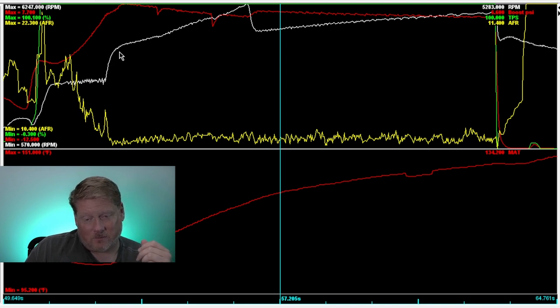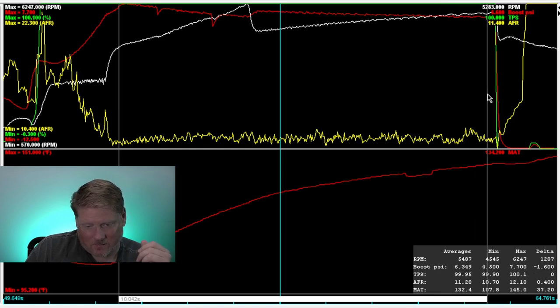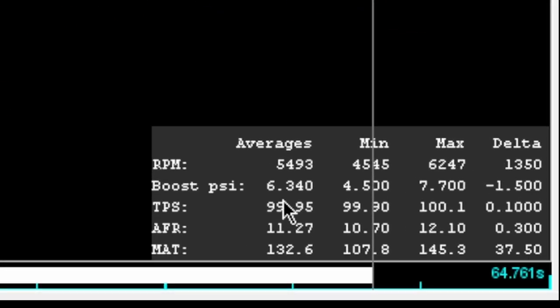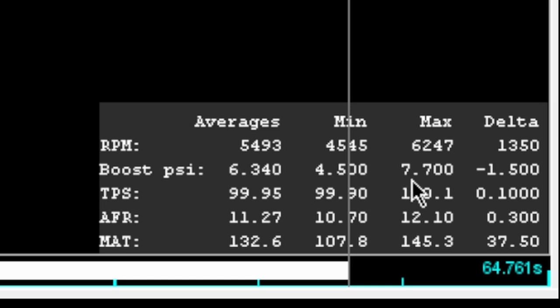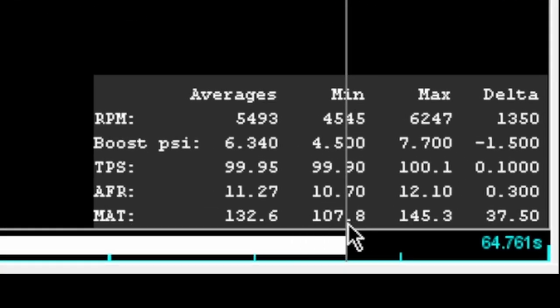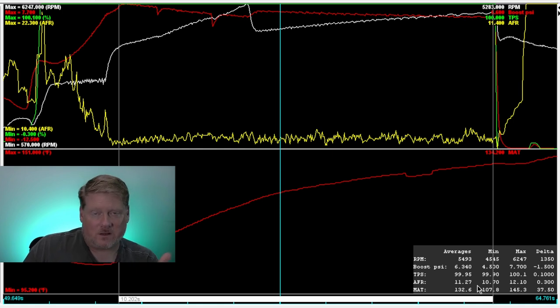The car started moving right about here and this pass was about a 10.2. This gives us averages of 6.3 PSI of boost, a high of 7.7, and a low of 4.5. The MAT went from 107.8°F to 145°F with no methanol — a rise of almost 40 degrees, which is pretty significant. The average was 132.6°F.